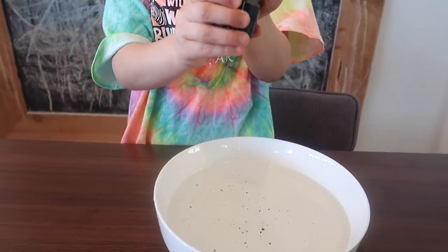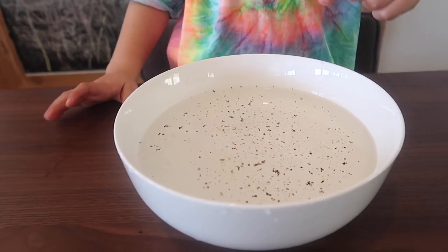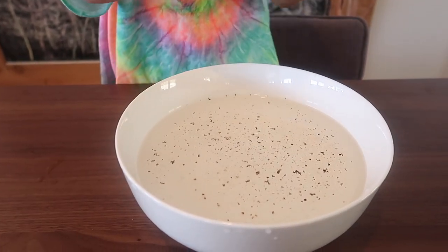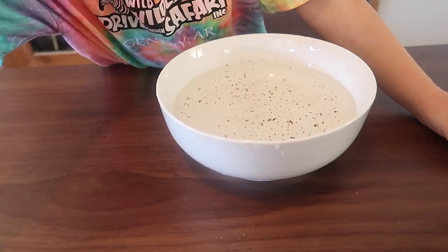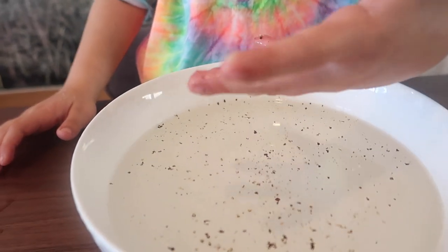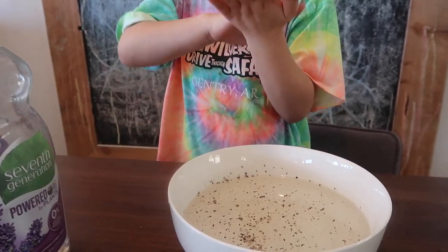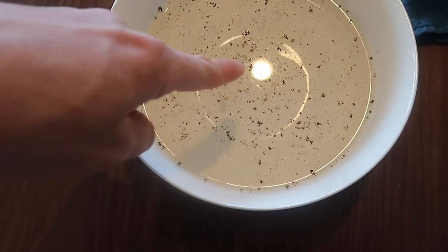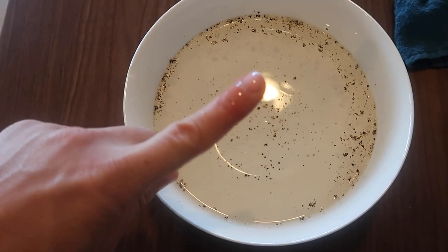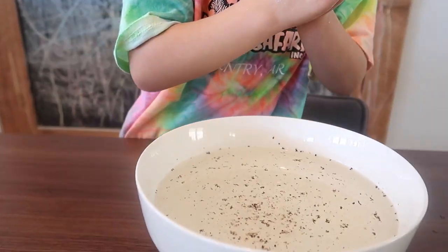You can also try this fun experiment that shows your children the power of hand washing. Fill a bowl with water and put some pepper on top — the pepper represents the germs or viruses around. Have your child place their finger into the bowl and watch as the viruses cling to it. Then ask them to put a little soap on their hand and try again, and watch as the germs run away to the opposite side of the bowl. It's easy for kids to feel confused or out of control right now, so I love this empowering experiment that shows them how they can take charge of their health and well-being.